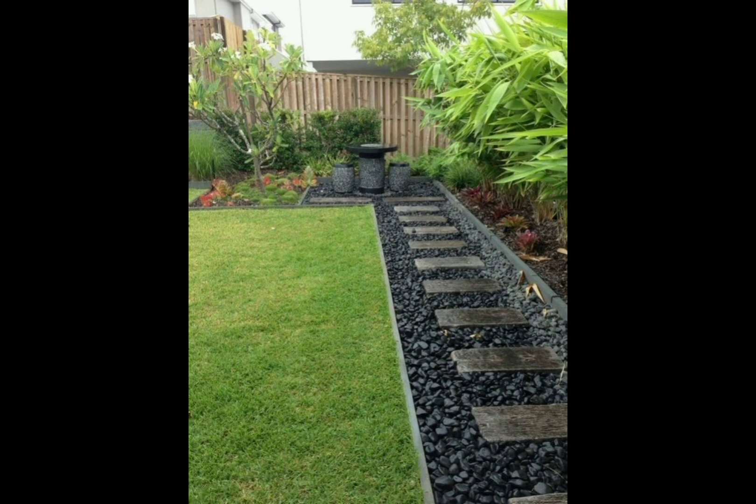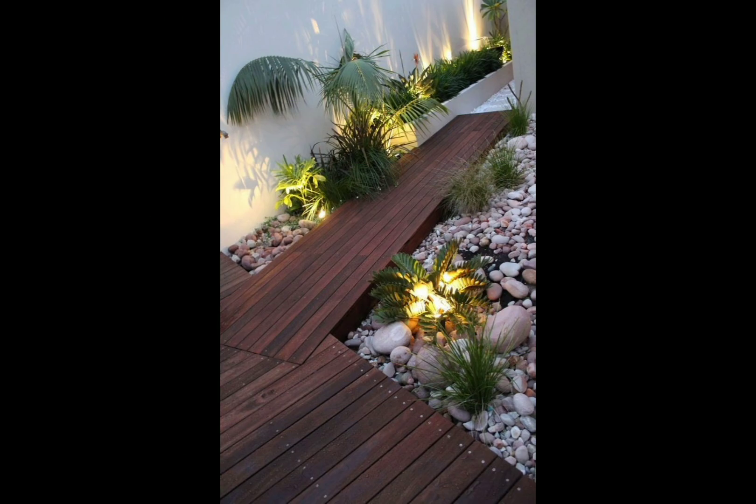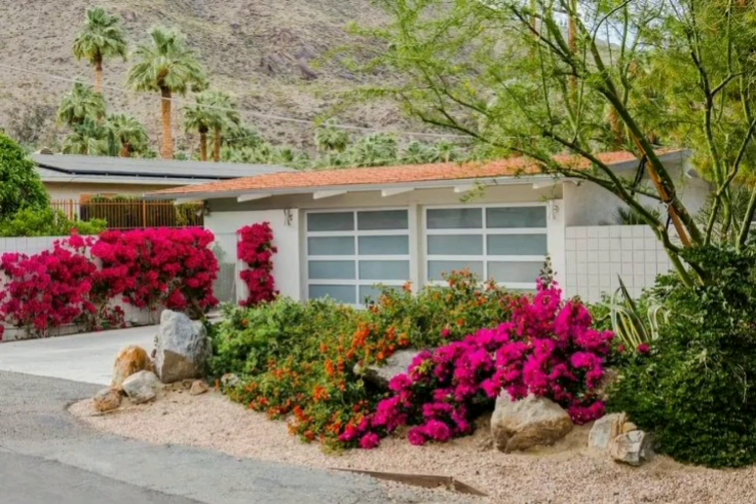Then create a design plan — sketch your garden layout taking into account pathways, seating areas, and focal points. After that, choose a style that reflects your preferences, such as formal, informal, cottage, Japanese, or modern.